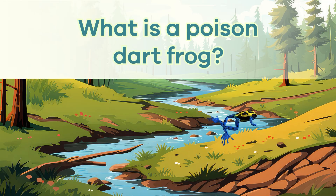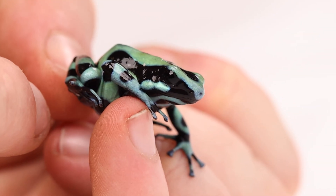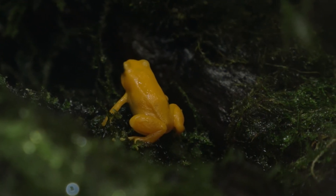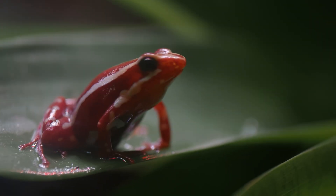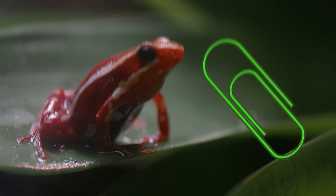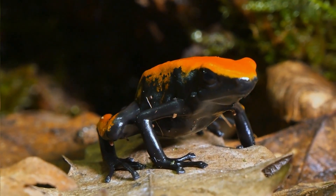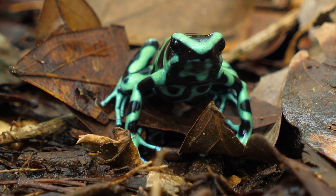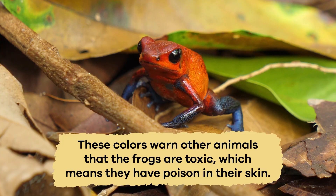What is a poison dart frog? Poison dart frogs are small, colorful amphibians that live in warm, wet rainforests. Surprisingly, they are usually only about the size of a paperclip, but they come in lots of bright colors like blue, red, yellow, and green. These colors warn other animals that the frogs are toxic, which means they have poison in their skin.